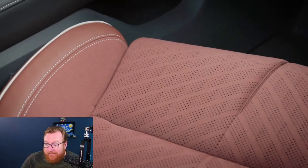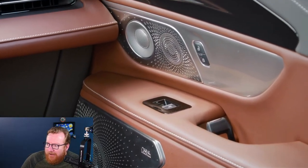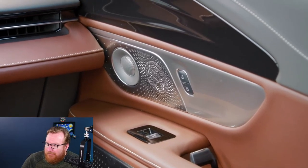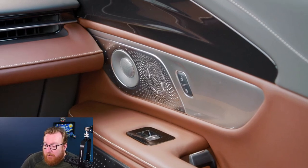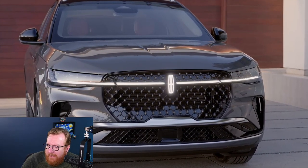They have the same crystal detailing on the seat controls as well, which is pretty neat. The leather is really nice on the Black Label, and it tops out at $75,000 — which is not bad. Inside you get the Revel audio system, and everything looks really good. This interior could honestly be mistaken for a Mercedes.